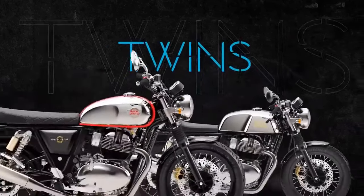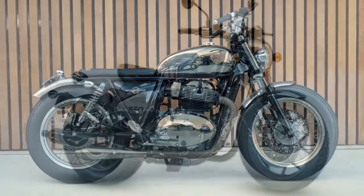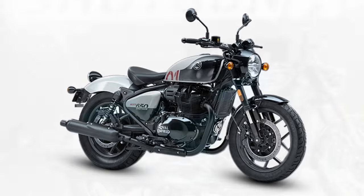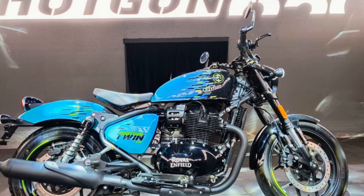The big-piston Showa fork establishes a planted feel, offering a solid connection to the road, while the rear shock excelled in absorbing bumps on the potholed streets of LA. Despite the inevitable scraping of pegs at modest lean angles — a common occurrence in downtown LA — there's no need for concern, as the hard parts remain out of harm's way, according to representatives from Royal Enfield.